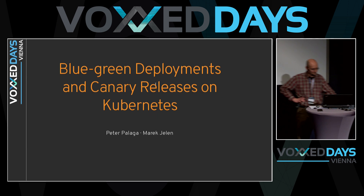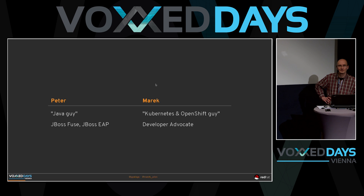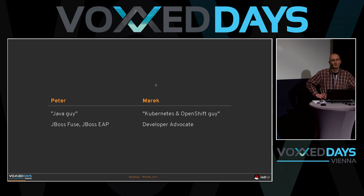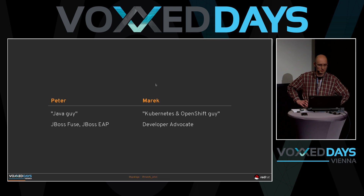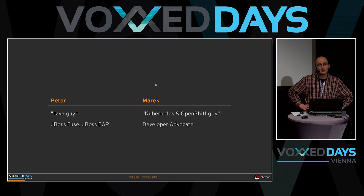Let's start. Hello. I'm Peter and I'm the Java guy. I work in the JBoss Fuse team. JBoss Fuse is a product built on top of Apache Camel, and previously I worked in the JBoss AP team.